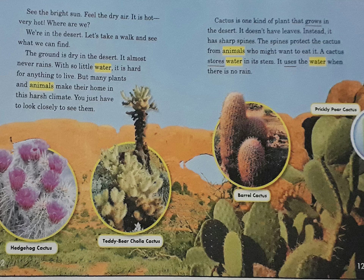The ground is dry in the desert. It almost never rains. With so little water, it is hard for anything to live. But many plants and animals make their home in this harsh climate. You just have to look closely to see them.